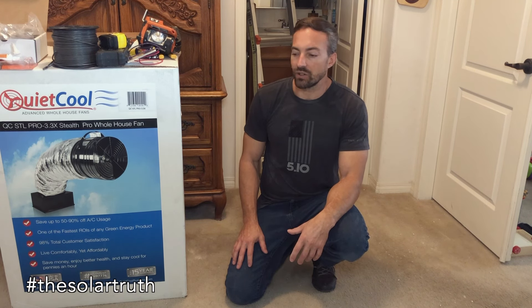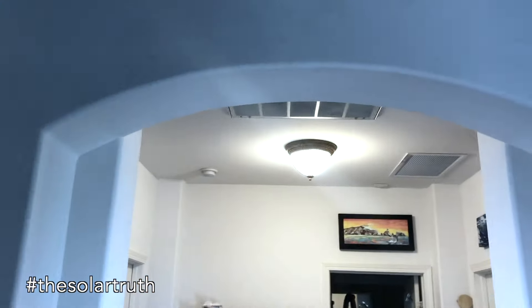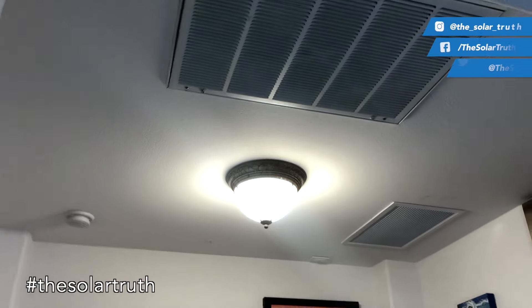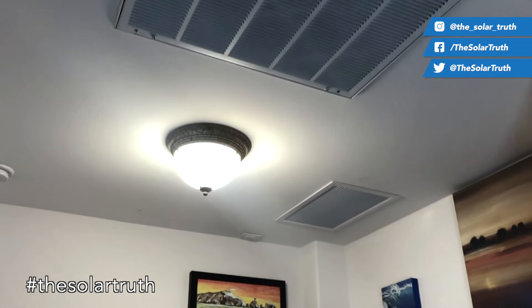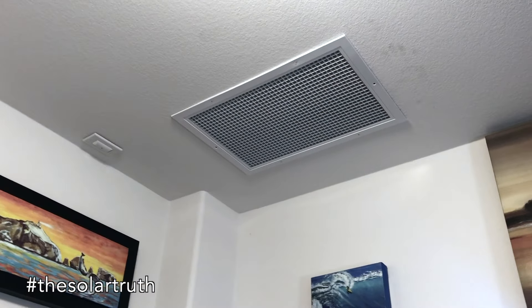I'm going to show you how I installed this. My house was probably one of the most difficult installations imaginable. My attic space is only above the master bedroom and this little hallway area — otherwise it's just all vaulted ceilings. So this is really the only area I had to put the intake for the QuietCool fan. I ended up being able to fit it here, which was really the only option.